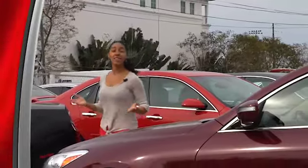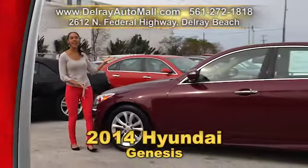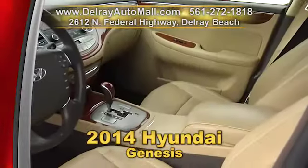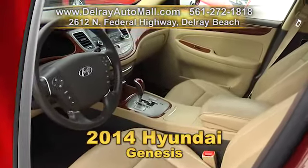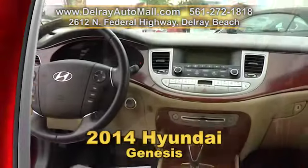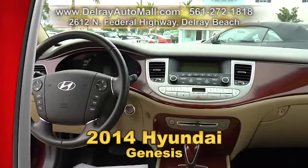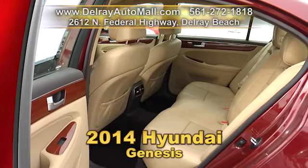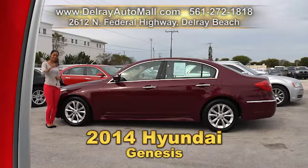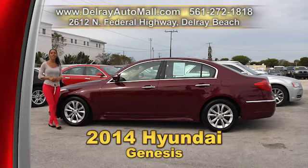If you like affordable and you like luxury, put them together and you get this 2014 Hyundai Genesis. It has tan leather interior, keyless go entry, an MP3 player and Bluetooth connection, as well as a power package. It has a balance of factory warranty and a clean auto check history. We have great financing over here — so as long as you work, you drive. Give us a call right away at 561-272-1818.